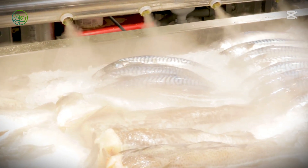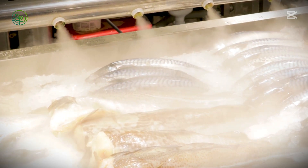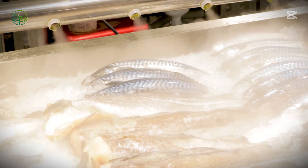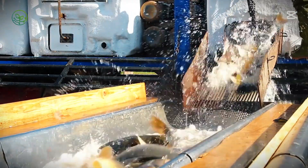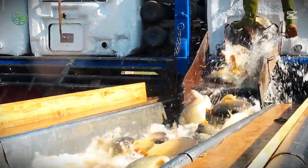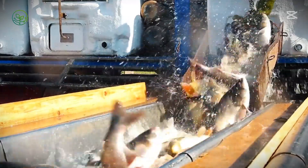With real-time temperature tracking, improved packaging technologies, and evolving transport strategies, fresh salmon continues to reach markets worldwide, offering consumers an uninterrupted supply of high-quality seafood. The final piece of the puzzle lies in the innovations that are shaping the future of salmon logistics, from smart monitoring systems to advances in sustainability that will redefine how fresh fish is transported across the globe.